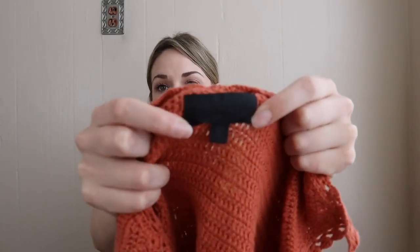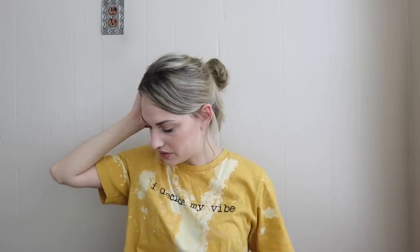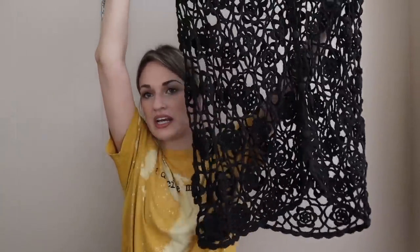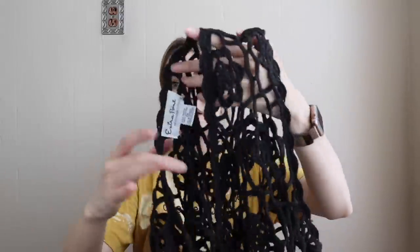I've never found Intermix before and I actually found two pieces in this haul. This is the first — a really adorable little crochet spaghetti-strap knit top with crochet detail around the neckline. Really cute, I love the rust color. I also got this — not sure what the brand says, Extra Point by Reference Point, but it's a size 3X and it's an open crochet knit vest with a floral design. How cool is this? It would be so neat to wear with just a white tunic top underneath so the floral crochet knit really pops. It's long-line, very beachy, boho.